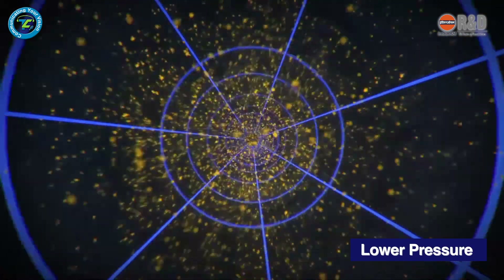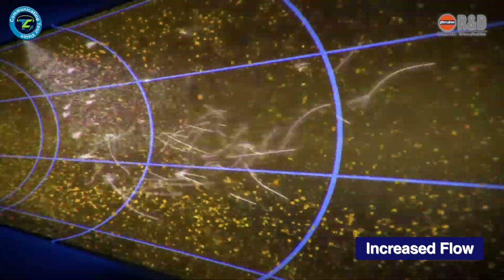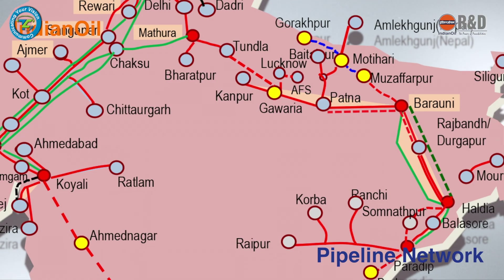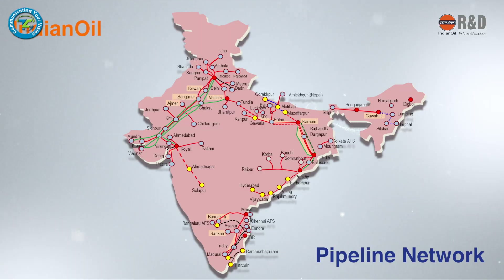Pipelines treated with Extra Flow DRA operate at lower pressure, which in turn enhances pipeline throughput, reduces energy consumption, and results in a very efficient transfer of petroleum products and crude through the massive network of pipelines across the country.